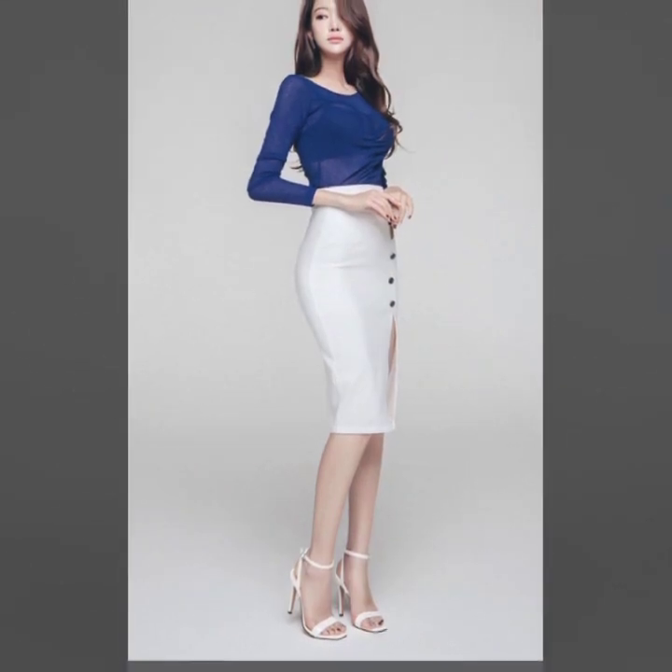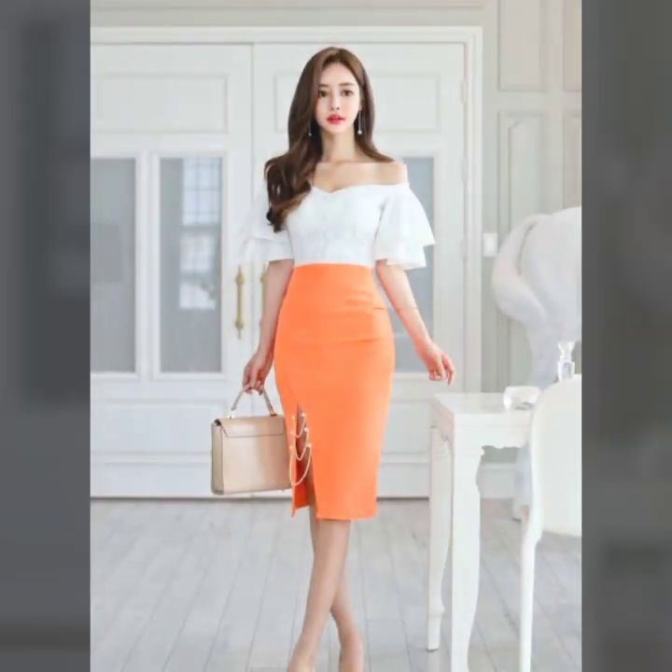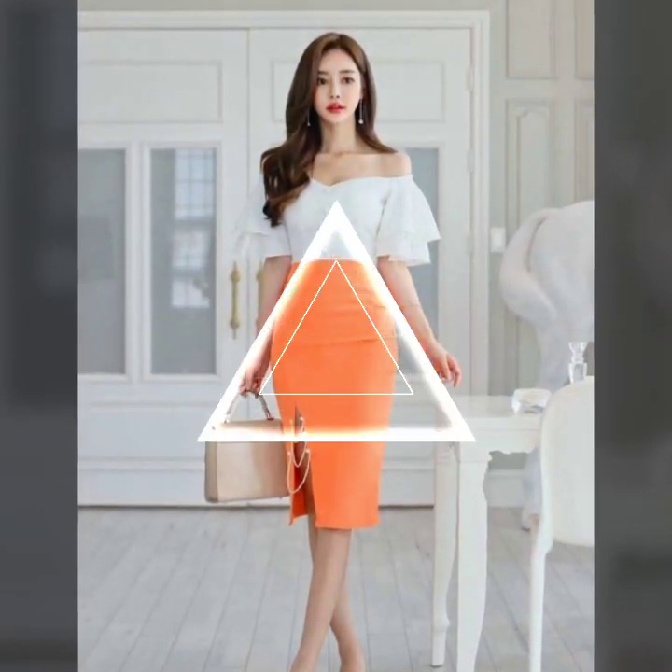5. Winter Warmth: Stay cozy during colder months by layering a shift dress with a cozy knit cardigan or a style.